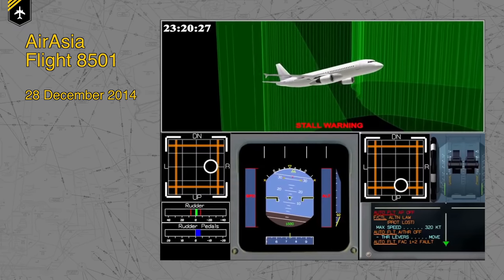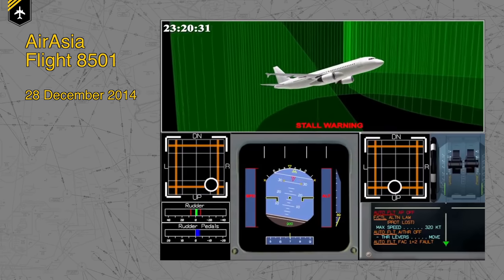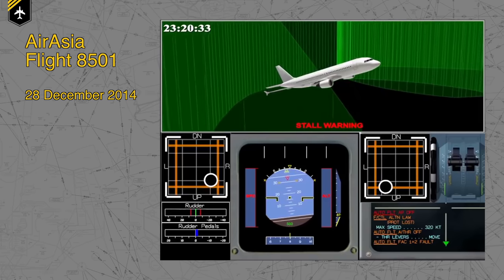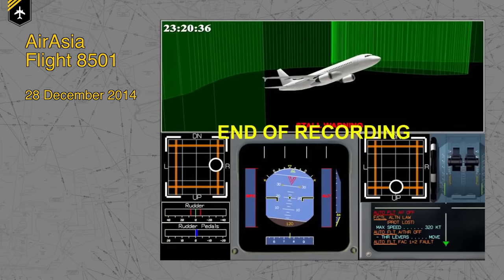The retrieved data from the FDR can be used to generate a computer-animated video reconstructing the flight before and during the crash. Combined with the audio from the CVR, this enables a realistic picture for investigators. With the collected data from both recorders, investigators can then determine whether an accident was caused by pilot error, an external event such as wind shear, or an airplane technical failure.